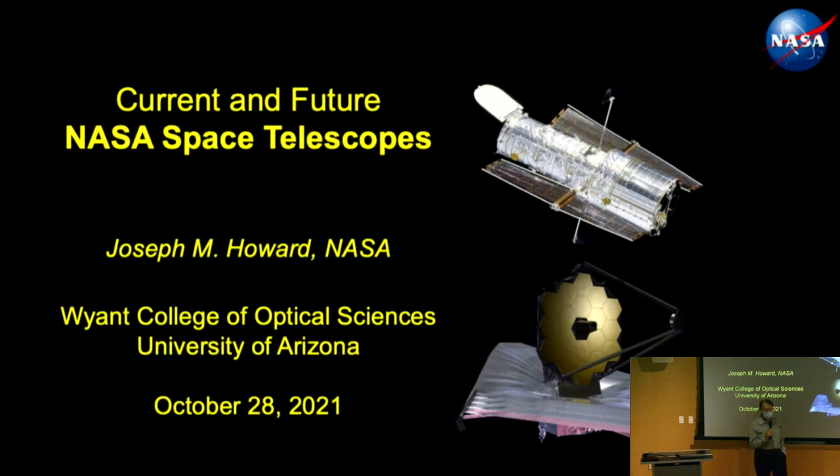Welcome back to the Optical Sciences Colloquium Series. I'm pleased to introduce Joe Howard, a great friend of the College of Optical Sciences. Joe is a submariner who got his degree in physics from Annapolis, the U.S. Naval Academy, and then went into the submarine service. After serving in submarines, he went to graduate school and ended up in optics at the University of Rochester. Since getting his Ph.D. from Rochester, he's been an optical designer at Goddard Space Flight Center, working on a whole series of terrific instruments.